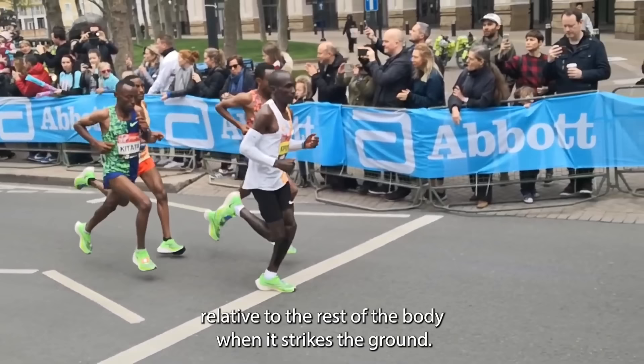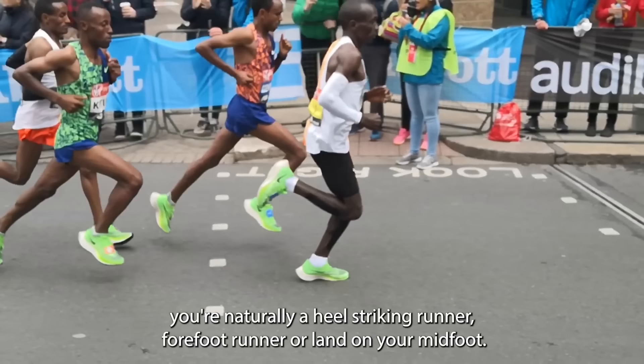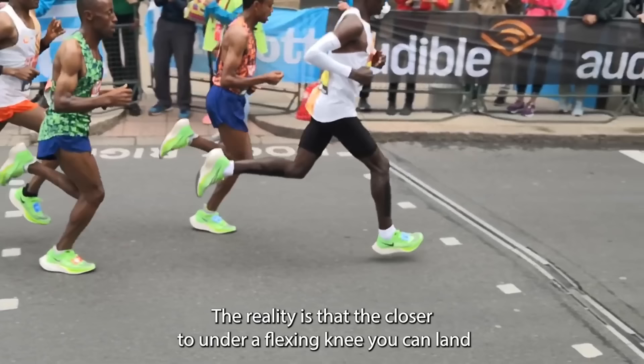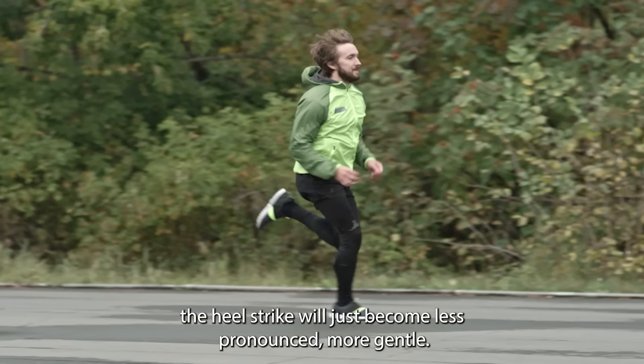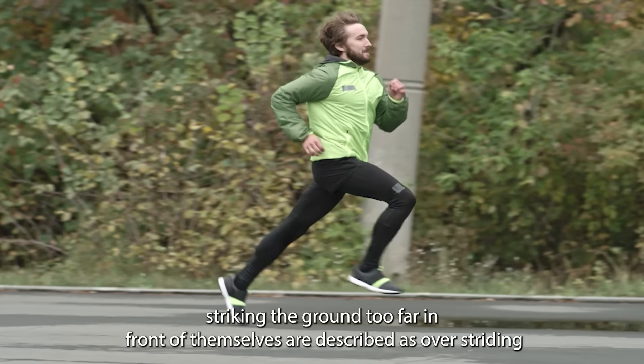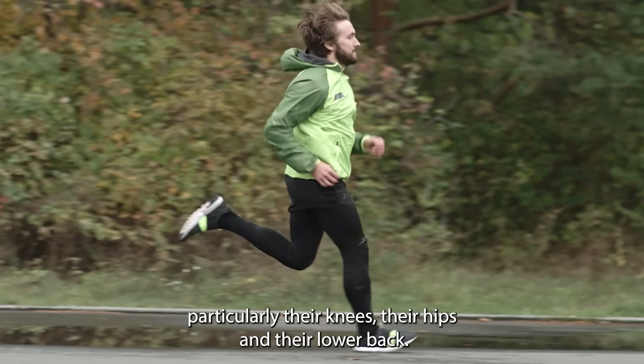You can see from this slow motion footage of Eliud Kipchoge that he lands with his foot beneath a flexing knee. This is exactly what we should all be looking to do, regardless of whether you're naturally a heel striking runner, forefoot runner, or land on your midfoot. The closer to under a flexing knee you can land your foot, the more of a midfoot runner you'll become anyway. Runners who land their foot ahead of a more extended knee, striking the ground too far in front of themselves, are described as overstriding, and tend to heel strike more aggressively, putting more stress and strain on their joints, particularly their knees, their hips, and their lower back.